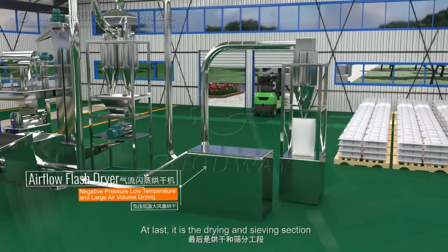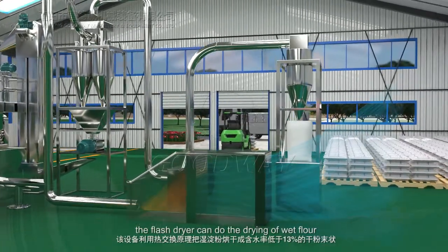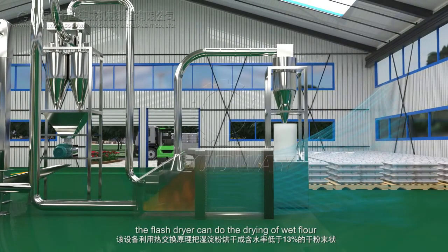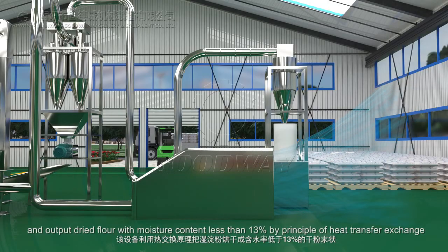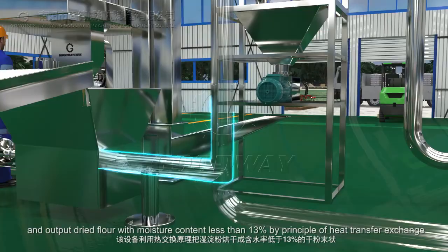At last, it is the drying and sieving section. The flash dryer can do the drying of wet flour and output dried flour with moisture content less than 13% by the principle of heat transfer exchange.